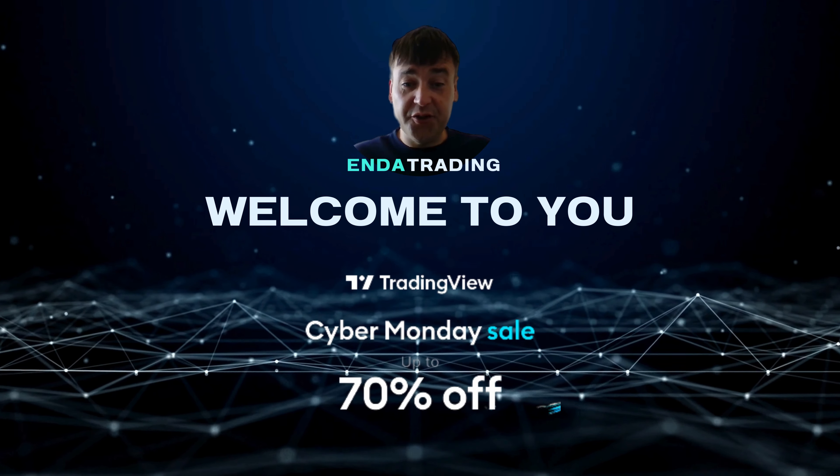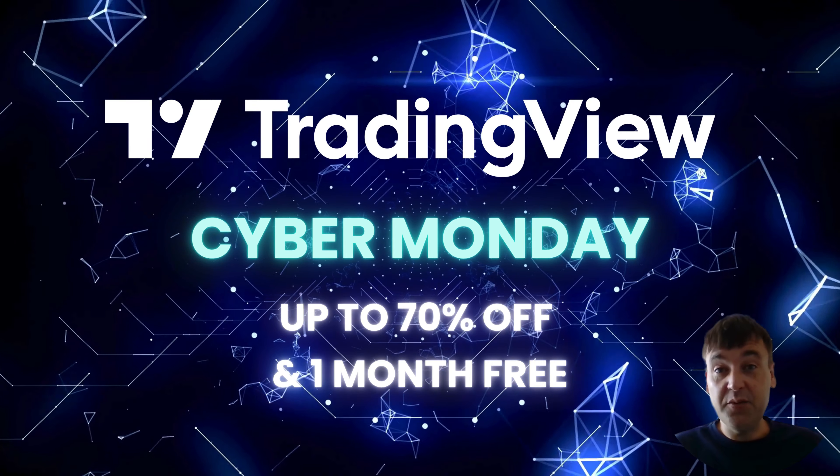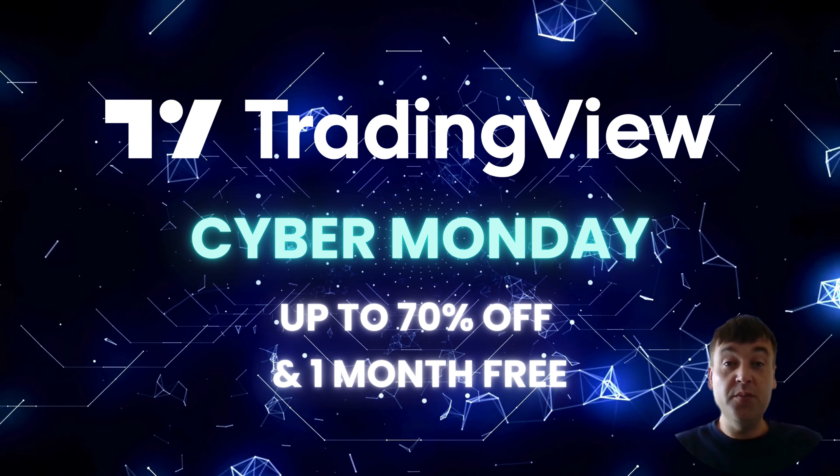Welcome back to Ended Trading on YouTube. Today's video is called Trading View Cyber Monday Sale 2023, up to 70% off plus one month free.